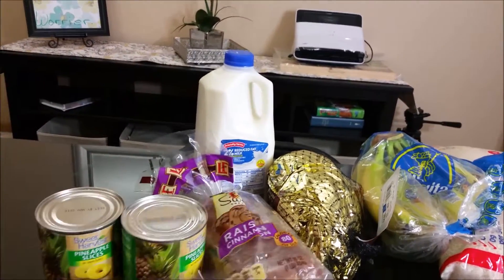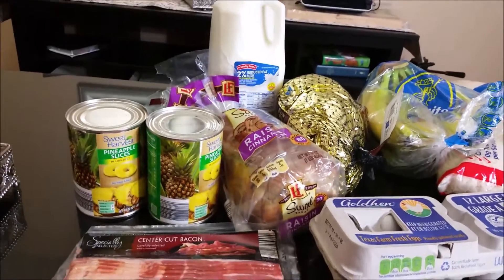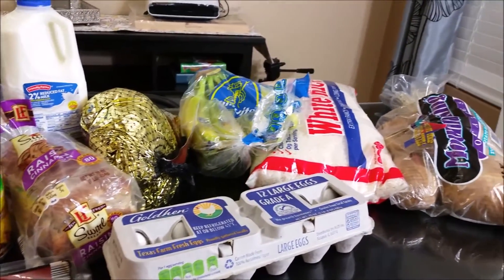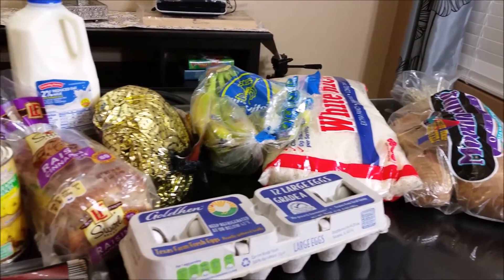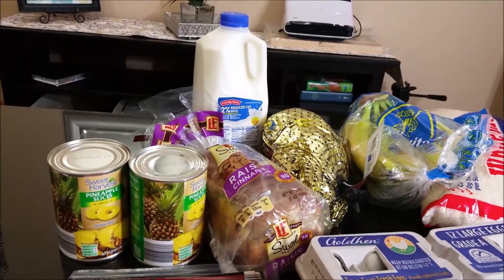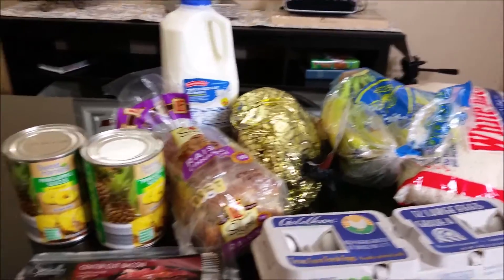This is going to be Thanksgiving week, so I only picked up a few things that I needed to make the Thanksgiving luncheon for the daycare kiddos. I will not be cooking for my family because we are actually going to be eating elsewhere.